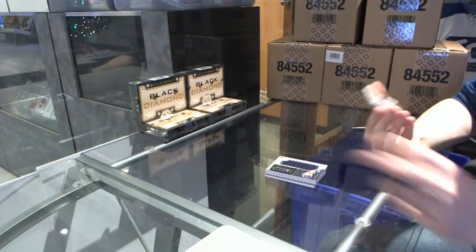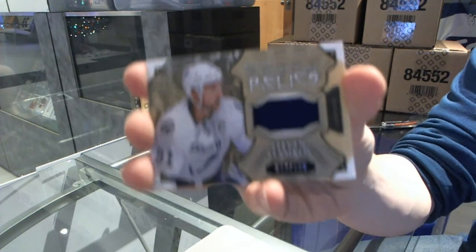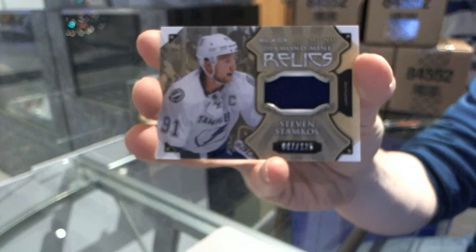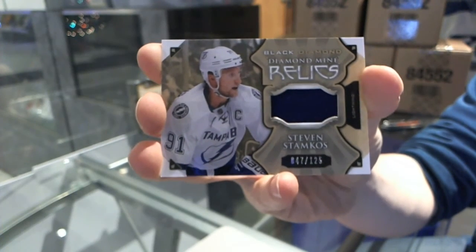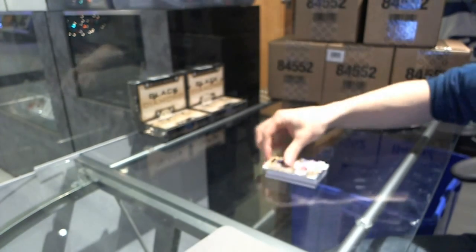And we've got a Diamond Mine Relics, number out of 125, Stephen Stamkos. Stephen Stamkos out of 125, Diamond Mine Relics.